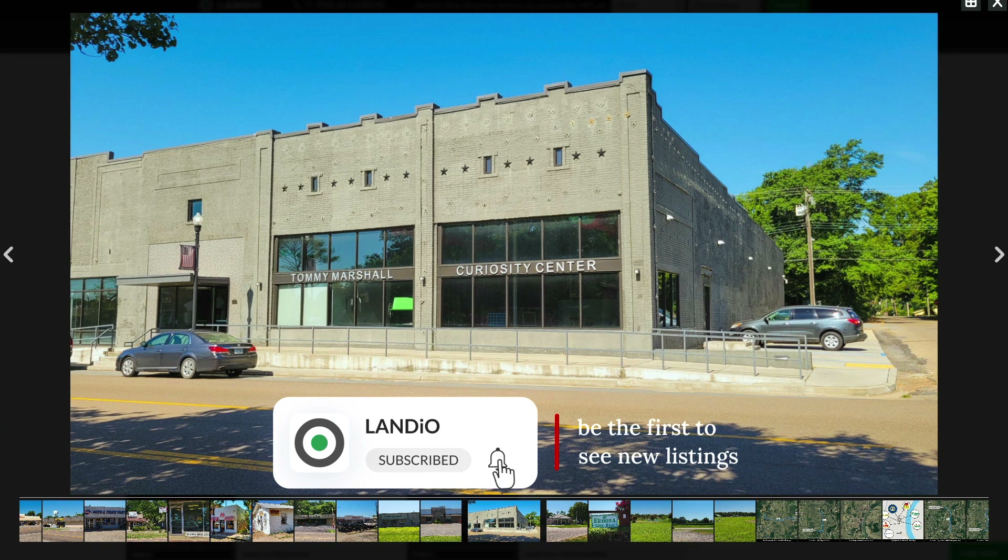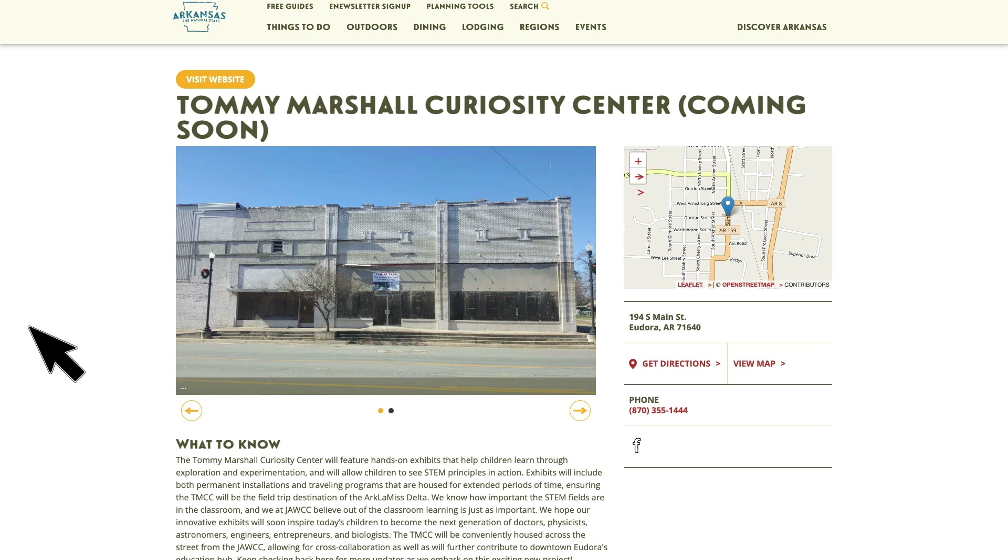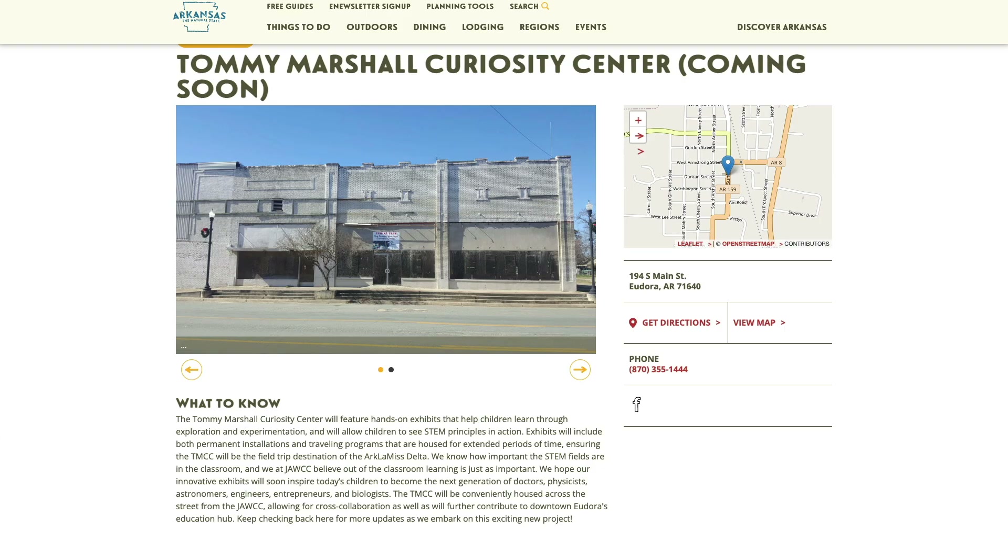And the Tommy Marshall Curiosity Center. When I saw this image, I got curious about what the Curiosity Center is. They definitely put some money into it — here's the before picture, and this is what it looks like now. The Tommy Marshall Curiosity Center will feature hands-on experiments that help children learn through exploration and experimentation, and will allow children to see STEM principles — science, technology, engineering, and math — in action.